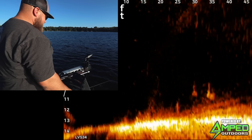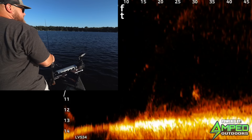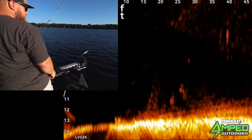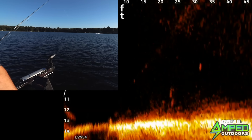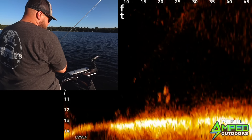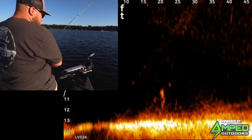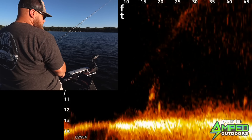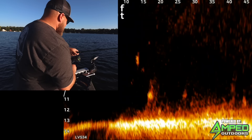All right, ready for this? Got some nice background wake traffic going on here, little double treble tubes. We got tubers and wake boats and walleyes — oh my.